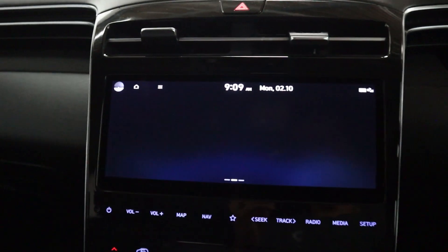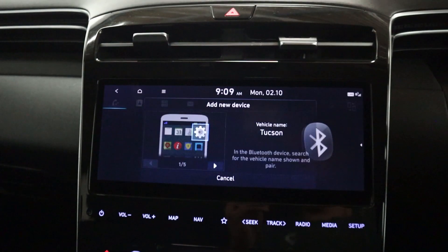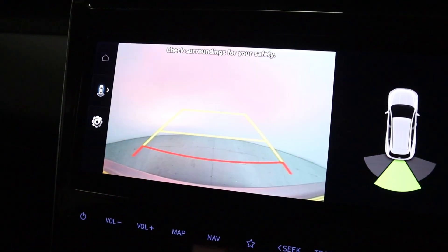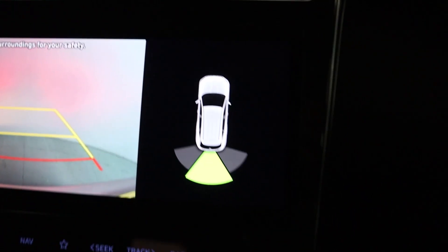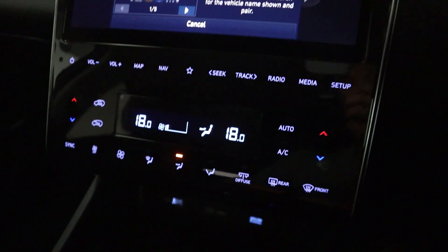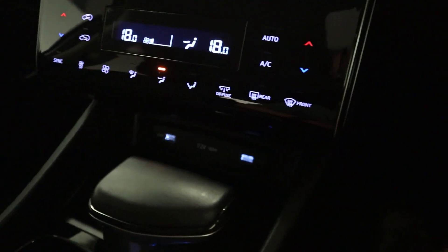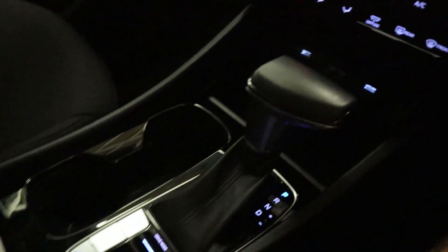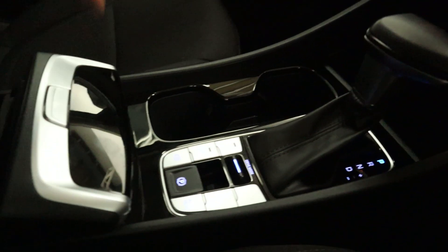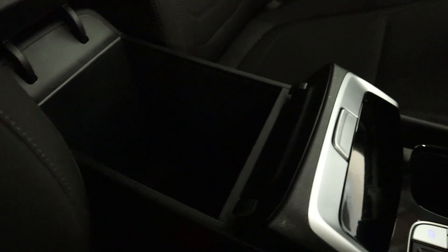There's of course Bluetooth connection for hands-free for your phone, and then putting the vehicle into reverse brings up your rear facing camera and your sensors appear on the screen as well as the instrument cluster. Beneath this you've got your climate controls, USB connection and charging ports, two big cup holders fitting nicely in the centre console and storage underneath the armrest.